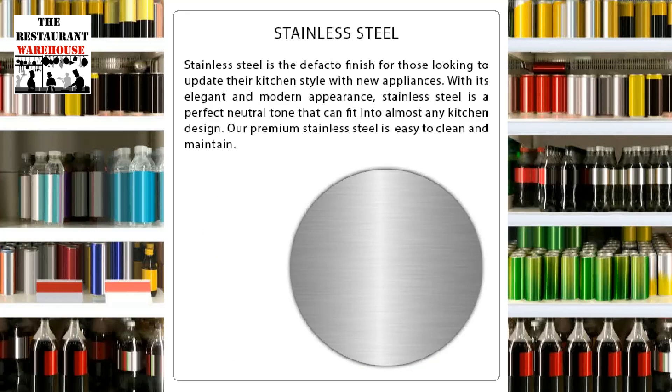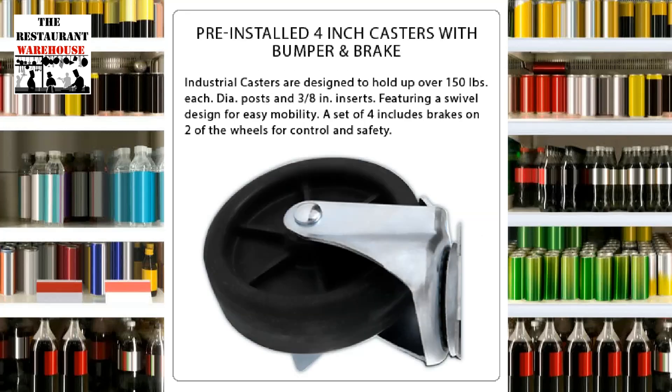The interior and exterior are made of easy-to-clean stainless steel. The refrigerator has a galvanized steel back for durability. The Atosa Refrigerator is equipped with 4-inch industrial casters for easy mobility.